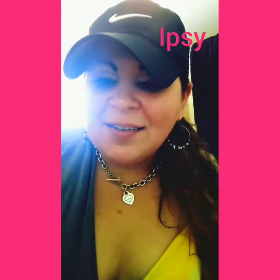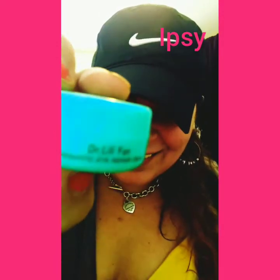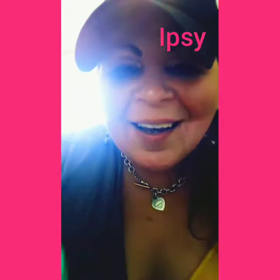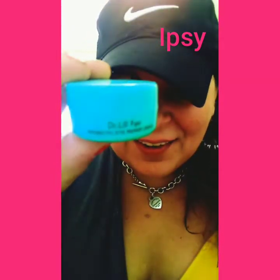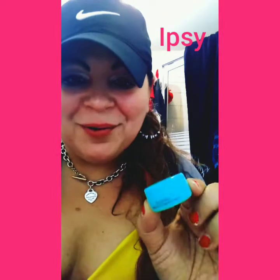So the first item I have is the Dr. Lily Fan. It's hard to show you guys. I looked this up on ipsy.com and this is really awesome. It has vitamin C in it, it has collagen, and it's a probiotic eye cream repair. So this is really cool.